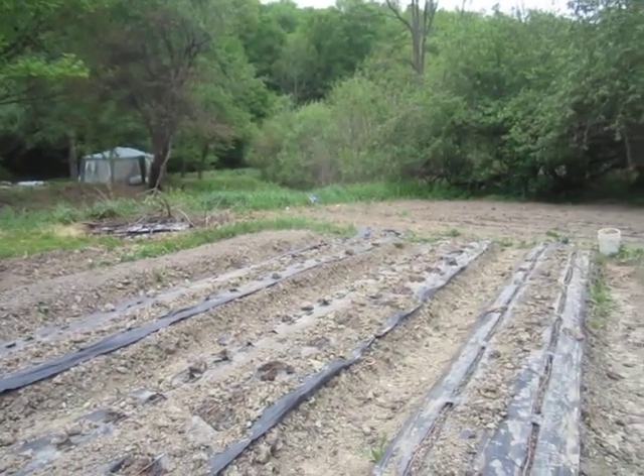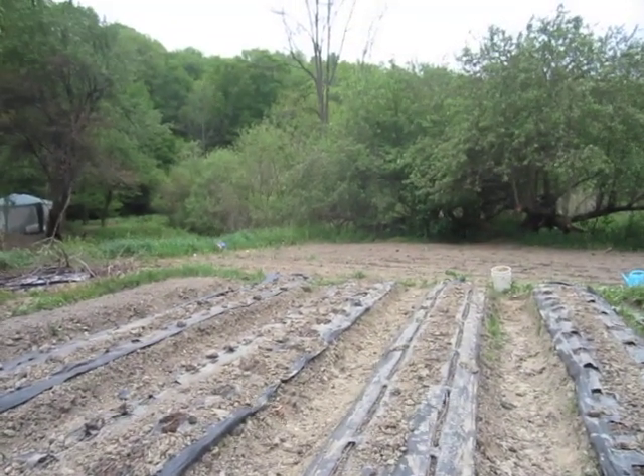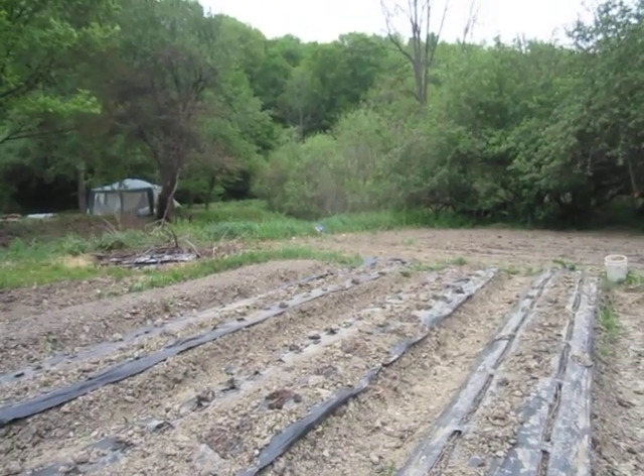Get out there. Get back to the garden while you still can. I'm off to make a couple of buckets of compost tea out of that manure pile.